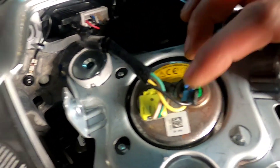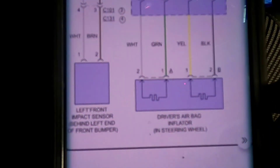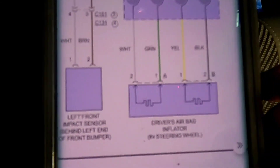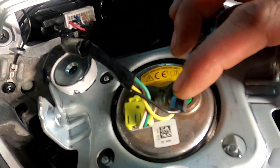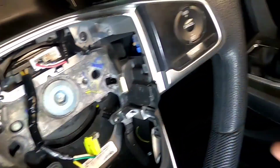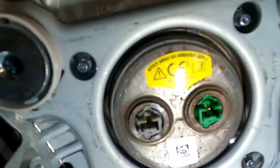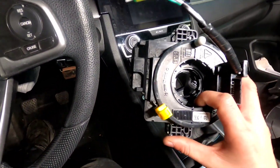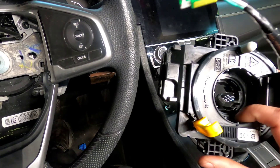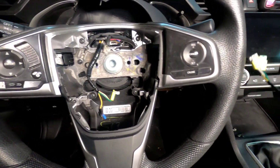I believe we don't need any further checks than this — we're going to need a new connector. The airbag seems fine. So I guess the owner had a spare; when they got it removed they changed the clock spring and also changed the airbag.